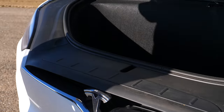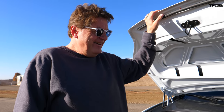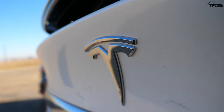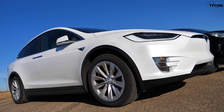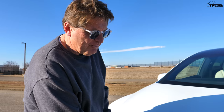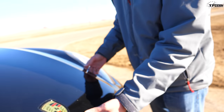Under the hood of the Model X is of course a frunk, because it's an electric car with batteries instead of pistons. It has two electric motors, making it all-wheel drive. Tesla doesn't officially state the horsepower or torque numbers, but the best guess on the internet is about 500 horsepower.